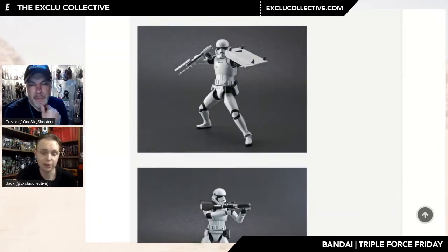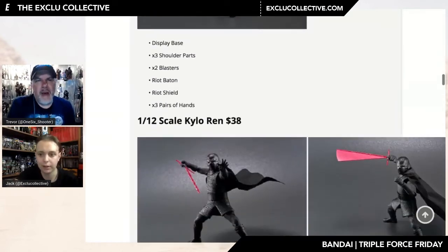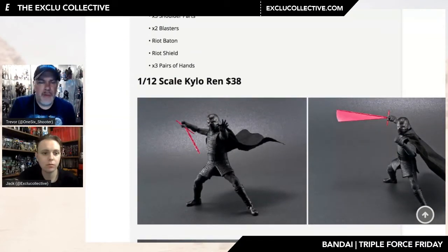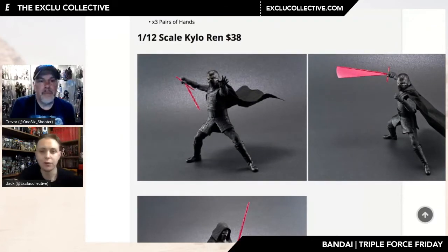Previously Hasbro had your standard trooper and then a riot version sold separately, so it's nice that they're including everything here. They take a couple of hours to put together depending on how much you want to weather and detail them. For that price point — half the price of a Figuarts — they're doing a pretty similar job. The main thing is you have to build it, and the plastic can be a little shinier in some cases.